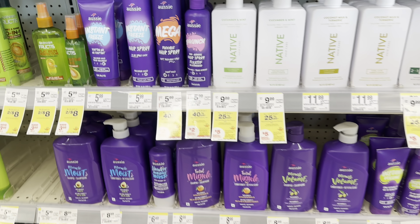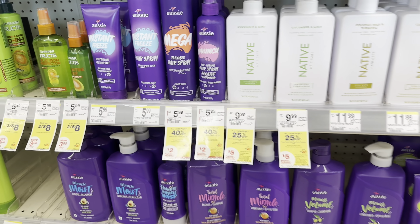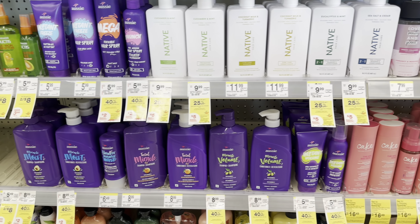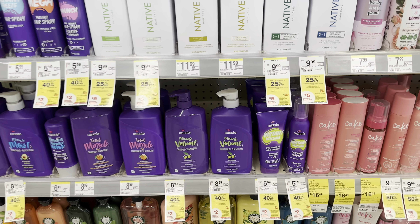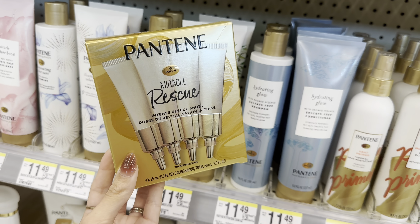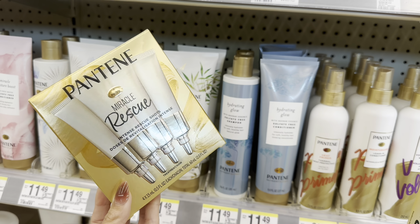In my must-do deals video I showed the Aussie hair care — buy one get one 40% off, buy three get a $2 register reward. Looking at it in the store, though, my store doesn't have the cheaper products anymore. The lowest priced product is $5.99, so it may not be the best deal unless it's your favorite hair care. There's also the Pantene Miracle Rescue Shots for $6.99 — no digital coupons, but $3 back on Ibotta, making it $3.99 if you want to try it.